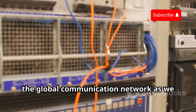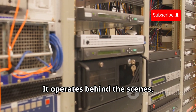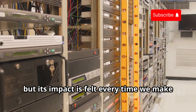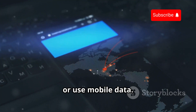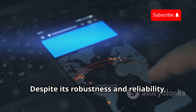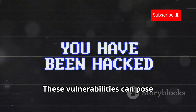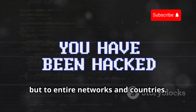Without SS7, the global communication network as we know it would not exist. It operates behind the scenes, out of sight and out of mind, but its impact is felt every time we make a call, send a text, or use mobile data. But like any complex system, SS7 isn't immune to flaws. Despite its robustness and reliability, it has vulnerabilities that can be exploited, posing significant risks not just to individual users, but to entire networks and countries.